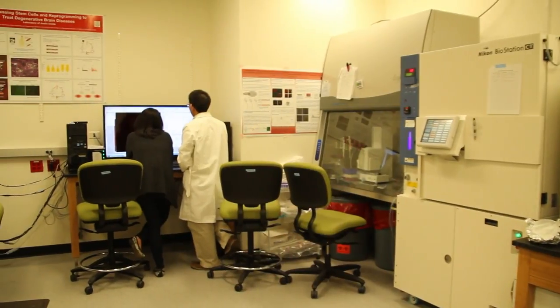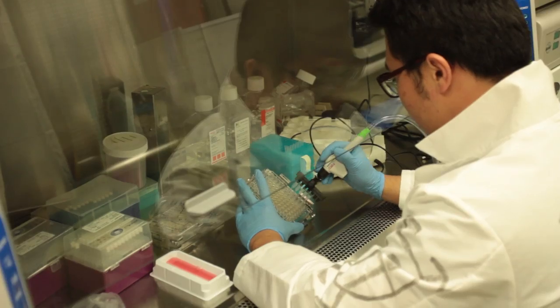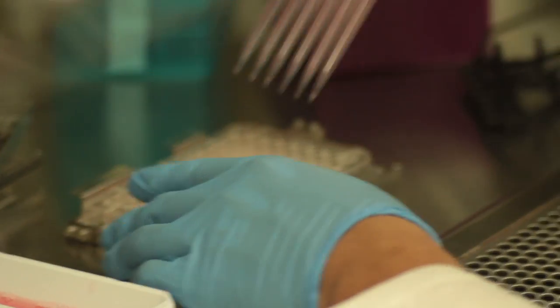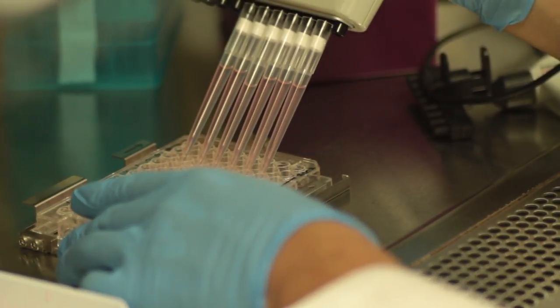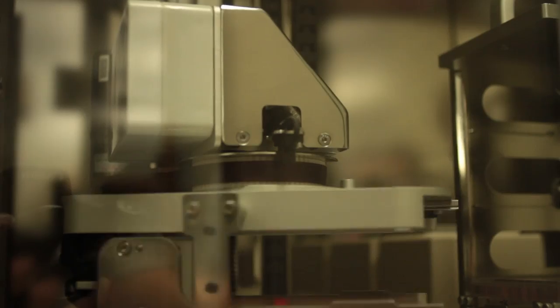In this room here, we have the therapeutic screening pool, where we can apply drug screening to identify new drugs that modify the activities of stem cells and potentially find new therapeutic agents for stem cells and to treat disease.